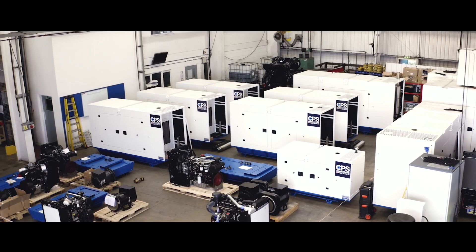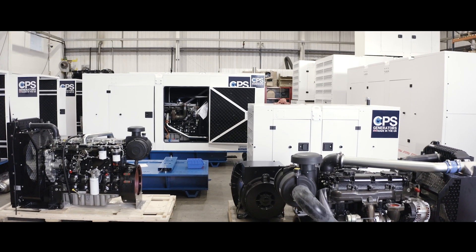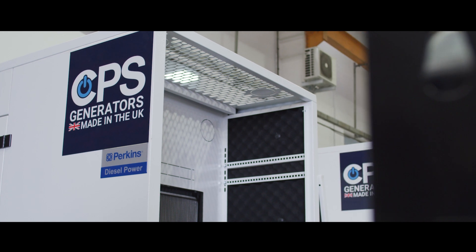70% of our turnover is exported, and 80% of the sets that we produce here are with Perkins engines. We felt that a lot of the competitors were moving overseas, so that's the main reason why we set up CPS — because we believe in British engineering, British manufacturing, and with the Perkins engines being from the UK, that ties into our business model.